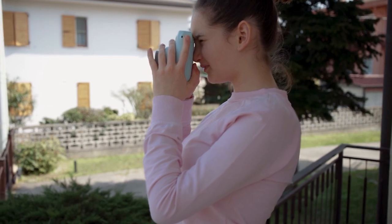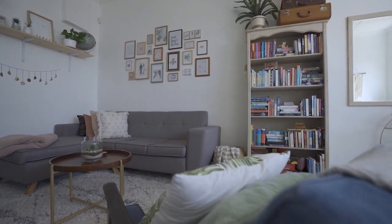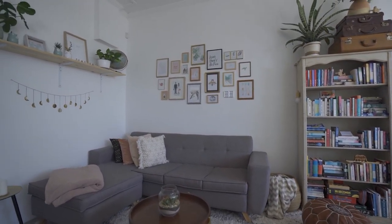Tip number four is experimenting with angles. Take as many pictures of a room from different angles and points of view, then pick the one that looks the best but accurately depicts that area. What you don't want to do is take a picture at an angle that makes a room look much bigger than it is, because when a guest looks at that picture they create an expectation, and when they get there you want to meet that expectation — otherwise you're off on a very bad foot and it's very hard to recover.